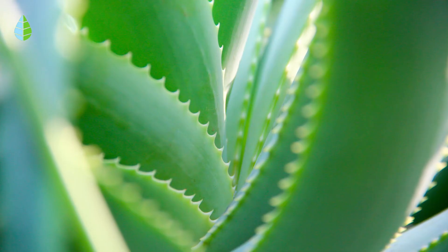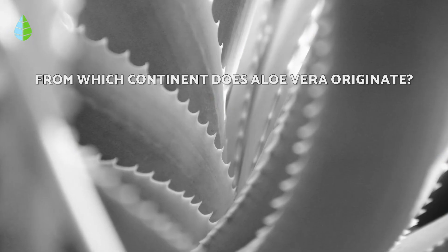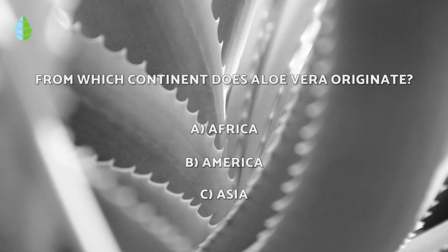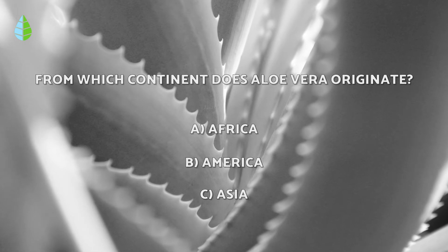Before we continue, let us put you to the test. From which continent does aloe vera originate? Africa? America? Asia? Think about it carefully because at the end of the video you can check if you were right.